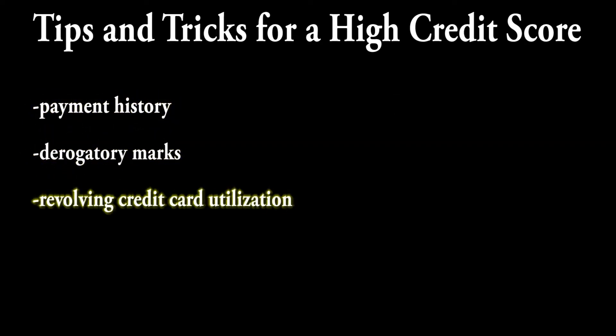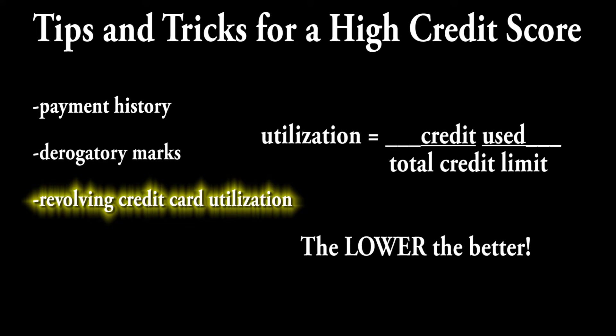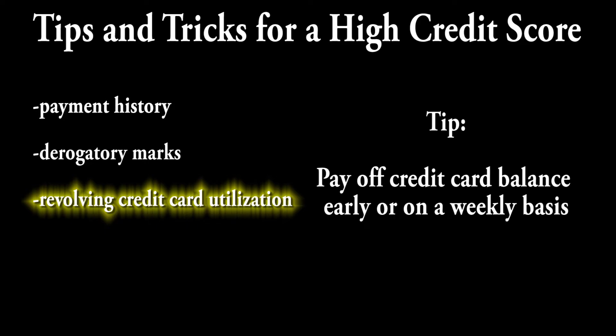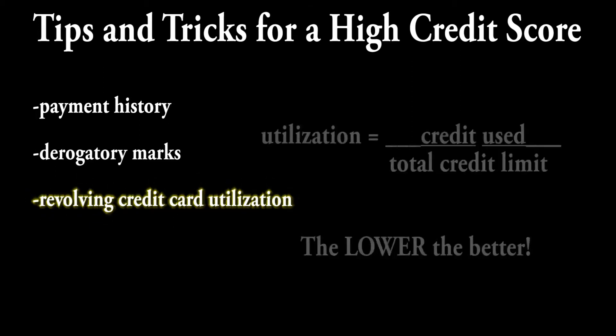In terms of revolving credit card utilization, that's how much credit you use out of the maximum amount of credit you're given. When you're starting out, you'll probably have a very low credit limit, so it's really easy to max it out. The trick is to treat it like a debit card and pay it off every week. That way, when the statement closes for the month, it appears as if you didn't use that much credit. Keeping your percent utilization low will give you a higher credit score.